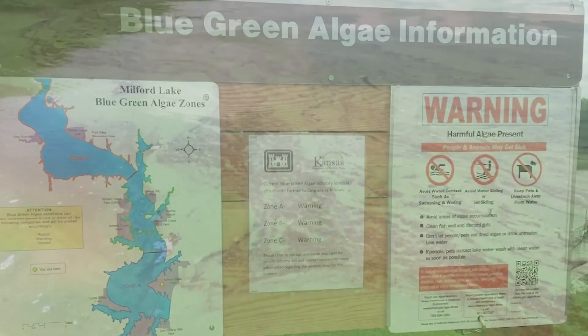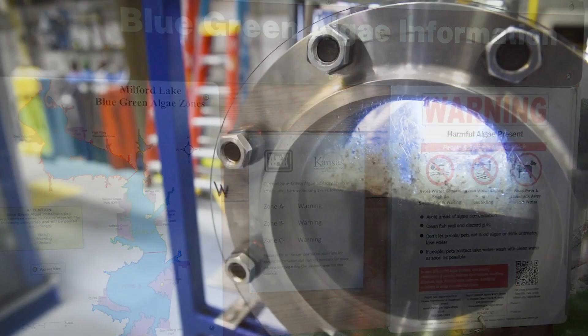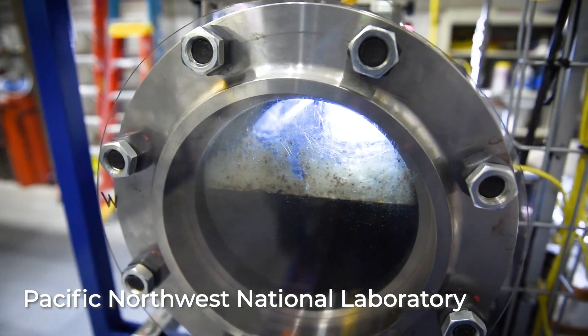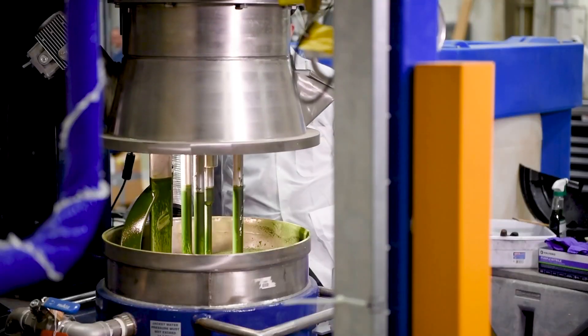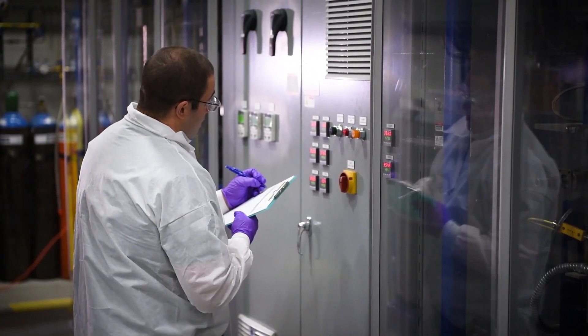Microcystin can be a threat to the environment and to human health. Having ways to deal with that within the algae concentrate generated by the removal processes will be a game changer in terms of having an ability to manage that waste.